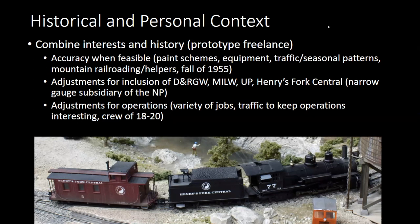In the fall of 1955, the NP and Rio Grande were still using steam, so I wanted to be sure to include steam. I've also got portions of Milwaukee that you'll see — one of these days I hope to get some catenary up. The UP West Yellowstone branch is included. I grew up in Colorado and my wife is from Albuquerque, so at one point she said, 'where's the narrow gauge?' — so I figured out how to weave some of that in.